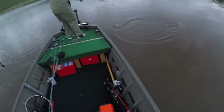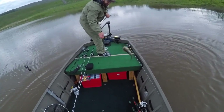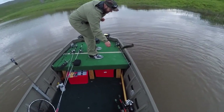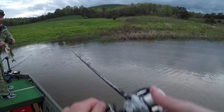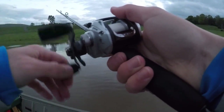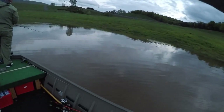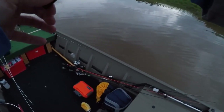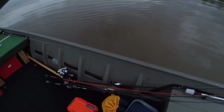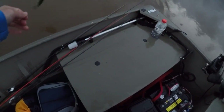Oh! Oh my god, dude! That was amazing! I don't know if I got that on film or not. That does not happen very often that they hit at the boat like that. Got him! I haven't seen it yet. Look, I just looked.